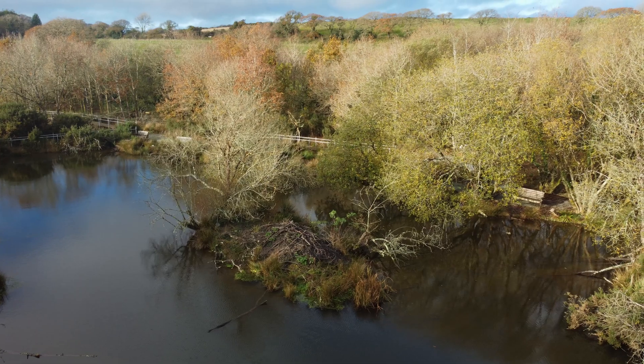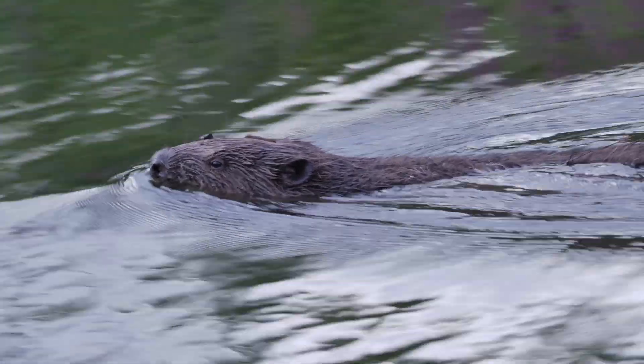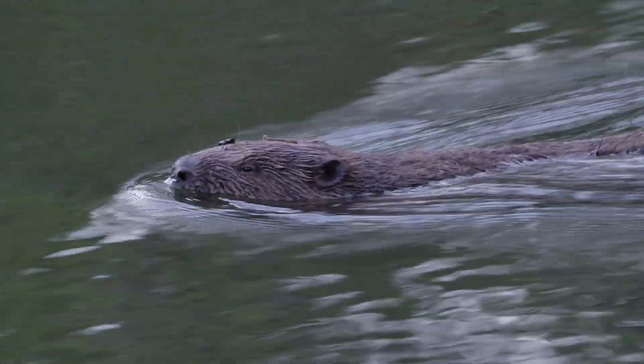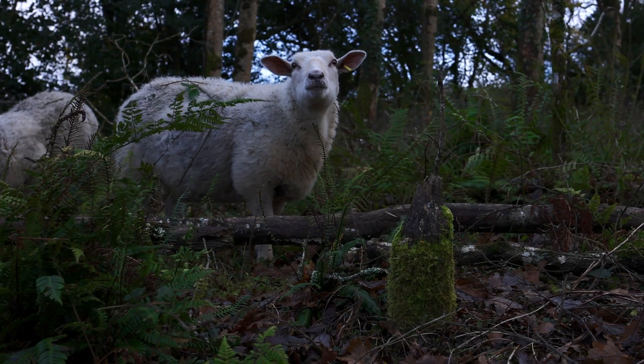What we've done here is build an enclosure which holds a beaver family — mum and dad, and a kit that's two years old. We want to show it's easy to have livestock living with or near to beavers. There's no downside to that.